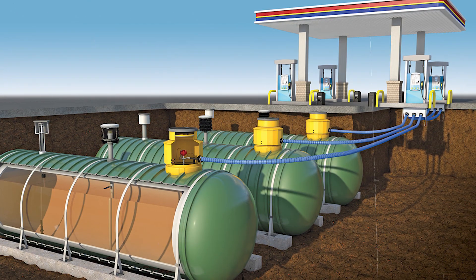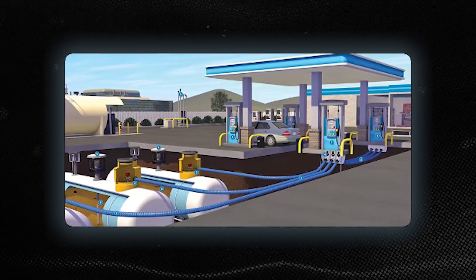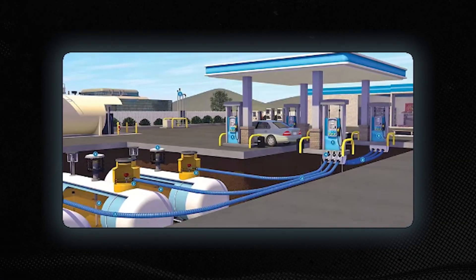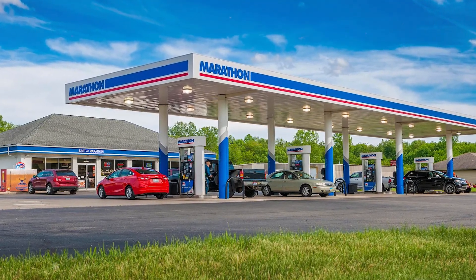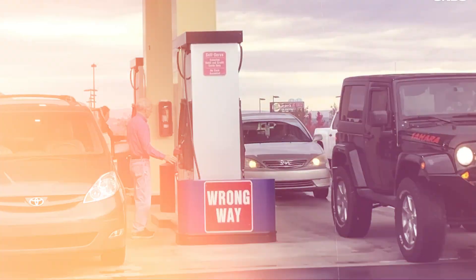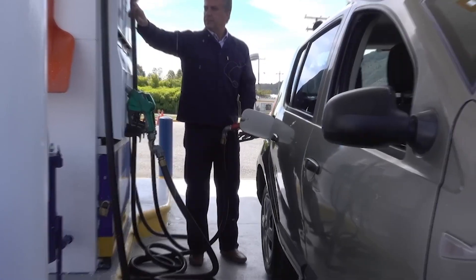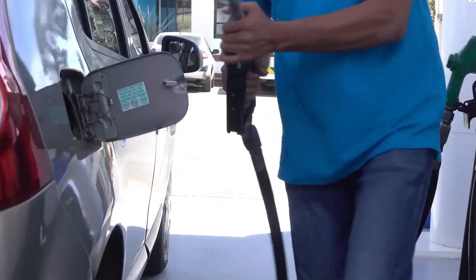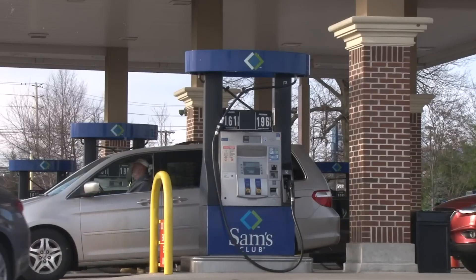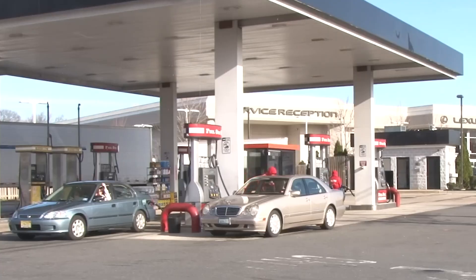Each pump at a gas station is connected to one of these tanks via its own dedicated pipe. This setup allows multiple pumps to work simultaneously without stepping on each other's toes. You can have cars lined up at several pumps, all getting their fill of fuel at the same time, without anyone waiting in line or getting a diluted dose of gas. The underground tanks have a ready reserve of fuel, and the dedicated pipes ensure that each vehicle gets a full blast of energy, no matter how many pumps are in use. This process is smooth, predictable, and fast — a crucial factor when you're in a hurry.